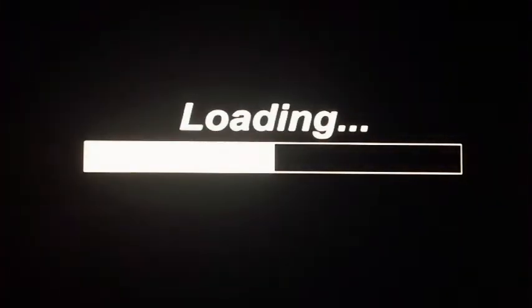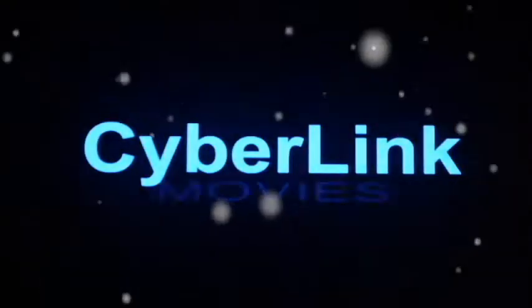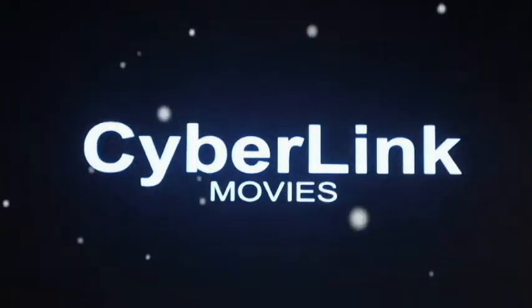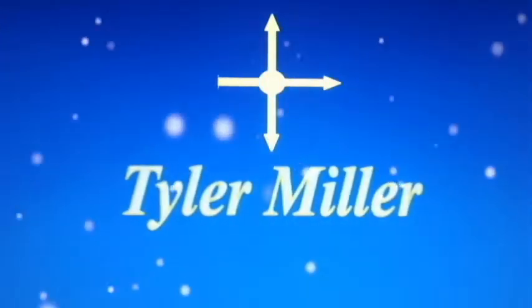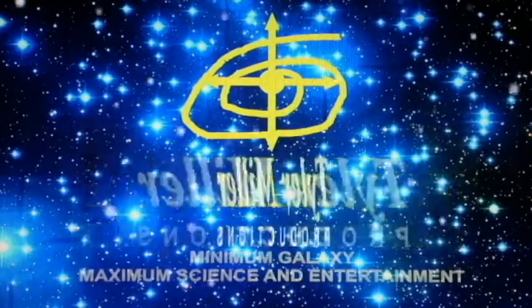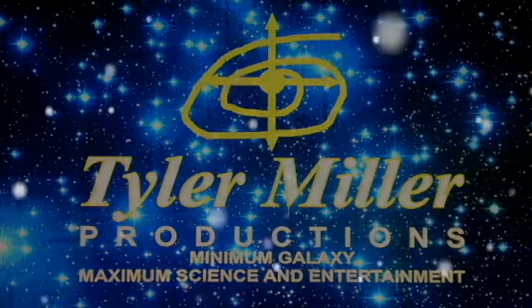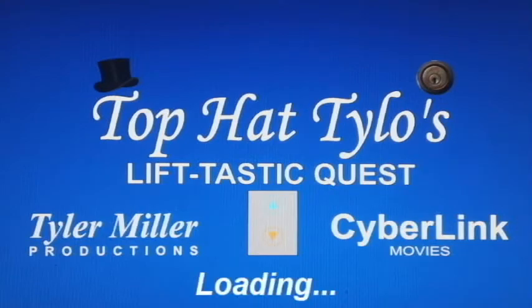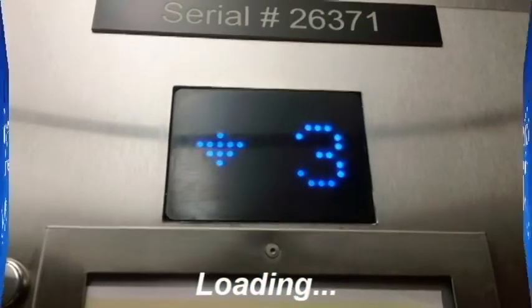Thank you. This is Top Hat Tylo's lift-tested quest. Doors opening. This is the elevator at the red section of the Intra City Mall in Intra City.